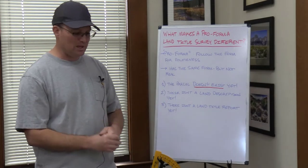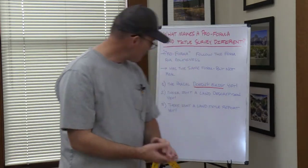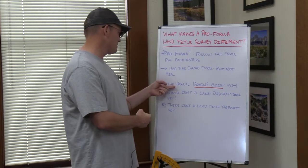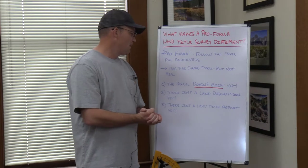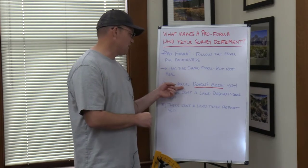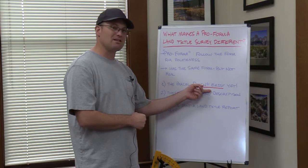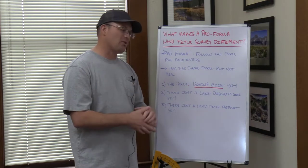So what makes a pro forma land title survey different? I'm going to give you three things that make it different from a regular land title survey. The first thing — and this is the most important of the three — the parcel that you're doing the survey of doesn't exist. It doesn't exist yet.